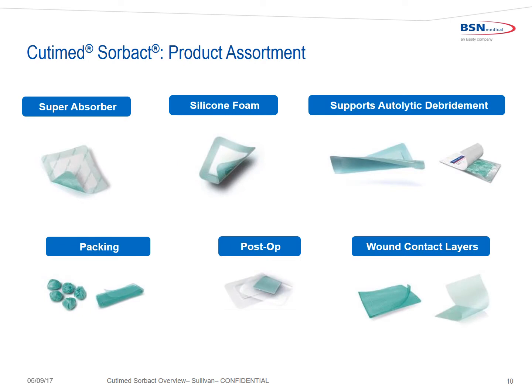Cutimed Sorbact comes in a full product assortment, depending on your clinical goals and the degree of exudate. It comes in super absorbers, silicone foam dressings, products to support autolytic debridement, packing strips and rounds, post-operative dressings to help prevent surgical site infection, and wound contact layers.